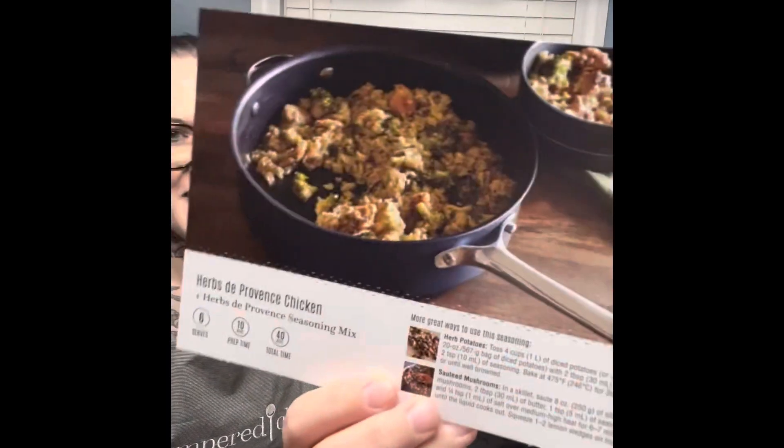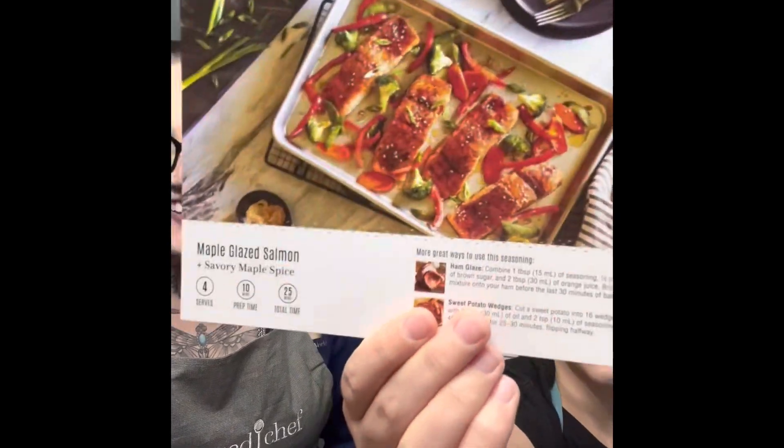What kind of recipes are we looking at? We've got creamy lemon garlic pasta, of course using the lemon garlic rub. Yum! We have herbs de Provence chicken — that's gonna be a good one. And maple glazed salmon. Yummy!